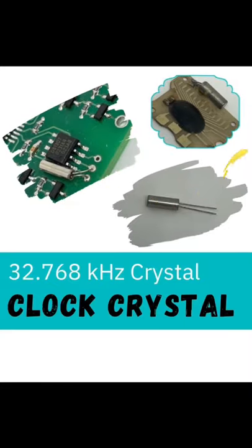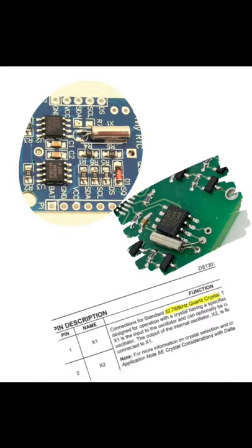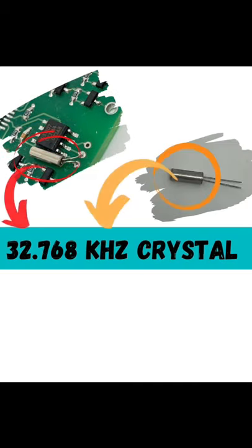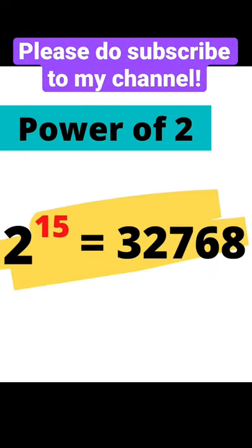Ever wondered why crystals used in quads, digital clocks, or RTC modules have this unique value of 32.768 kHz? A little look indicates the logic is quite simple: this frequency is a power of 2. 2 to the power of 15 is 32768.